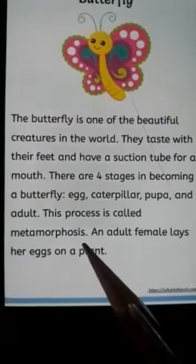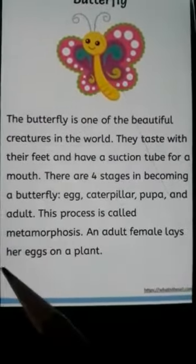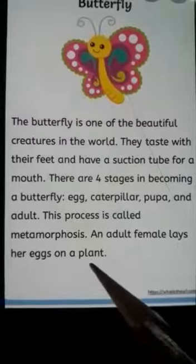Metamorphosis. An adult female lays her eggs on a plant.